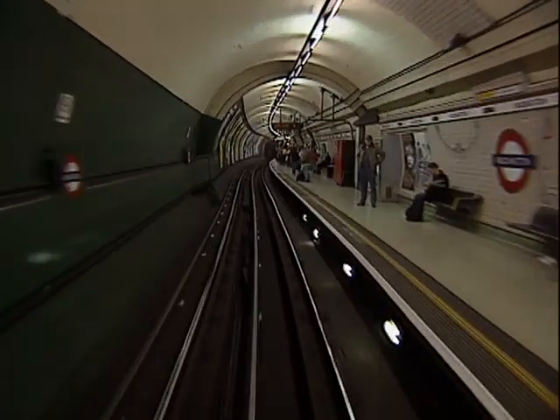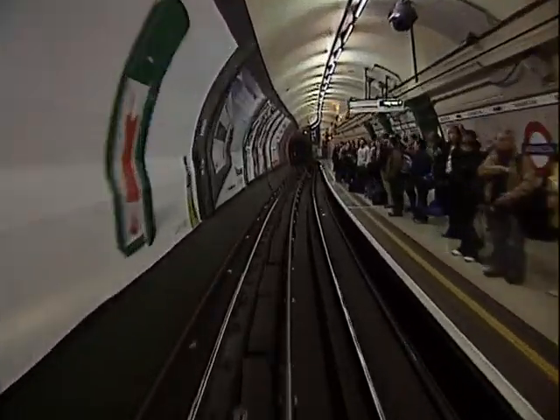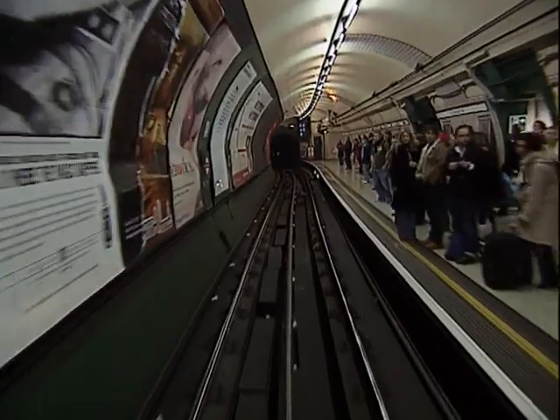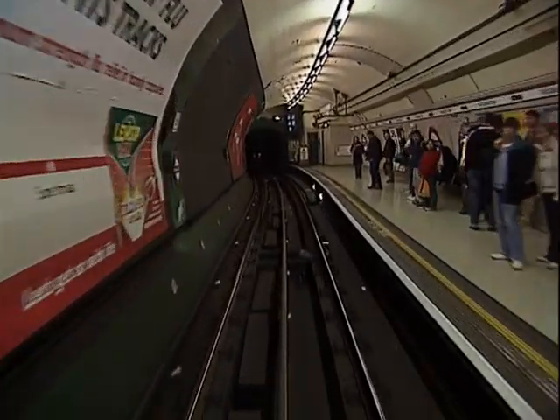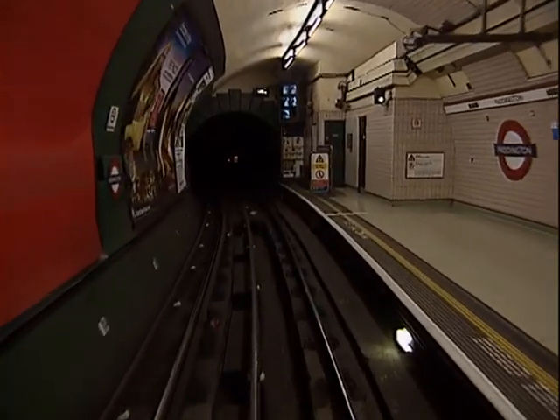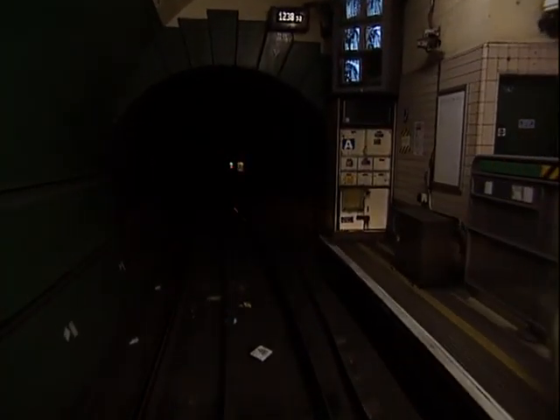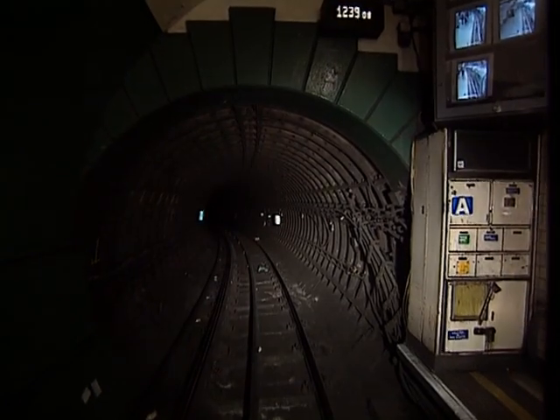You are now arriving at Paddington. When signal Bravo Delta 3 clears, you may depart. The maximum speed here is 20 miles an hour.